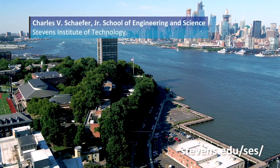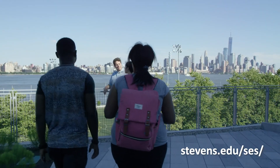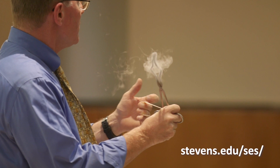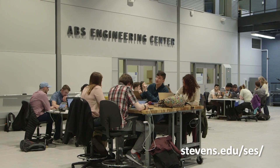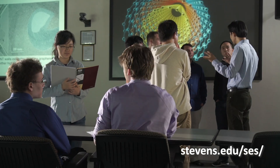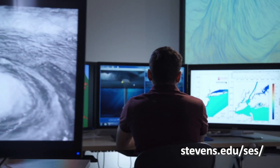Stevens Institute of Technology is located on the Hudson River overlooking Manhattan. The Schaeffer School of Engineering and Science is the largest school on campus. We aspire to become the top-tier, student-centric, technologically-focused premier research university for discovery, technology, and innovations to benefit industry and society at large.